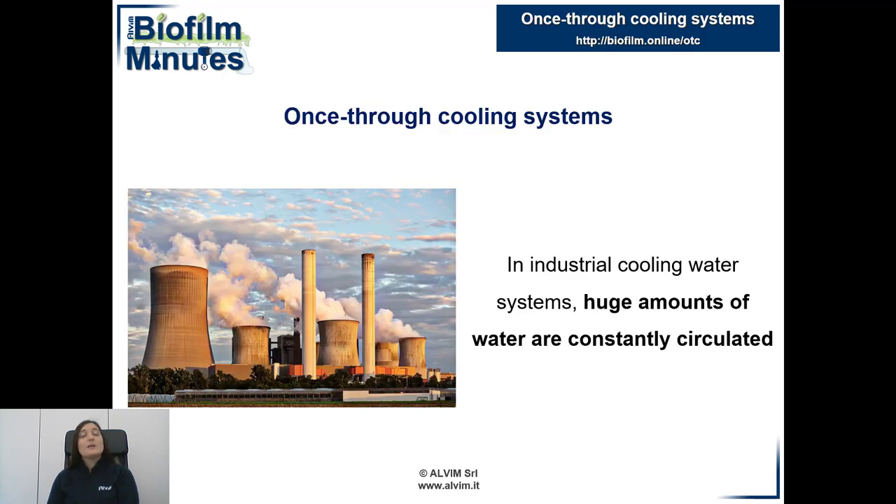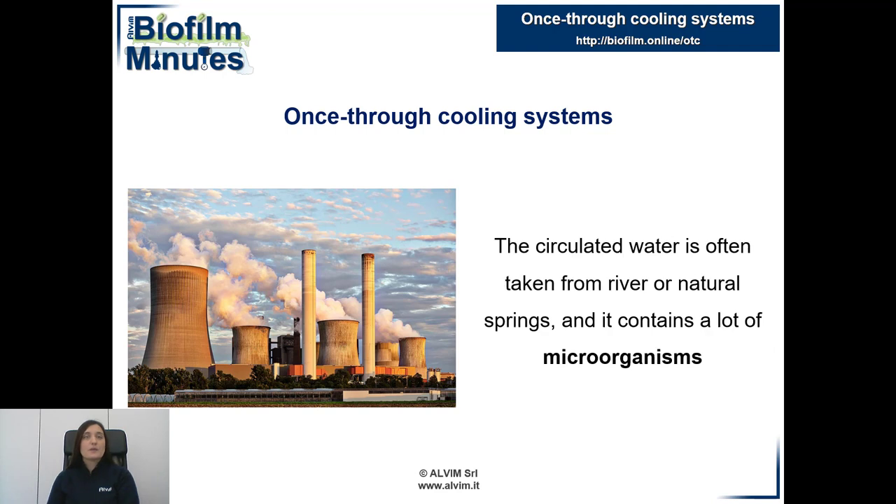Water is the main substrate for life. In large once-through cooling systems, there is a huge amount of continuously circulating water, usually taken from rivers or other sources. Thus, many microorganisms are carried with it and they get access to this cooling plant.